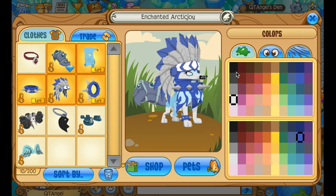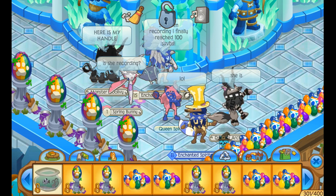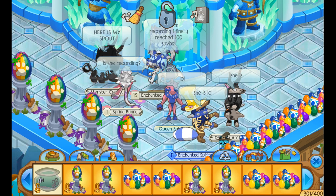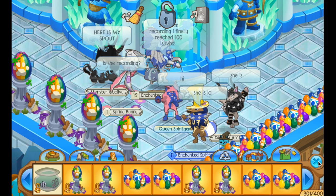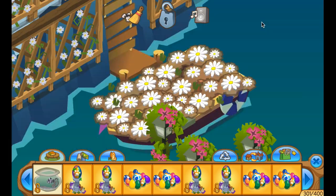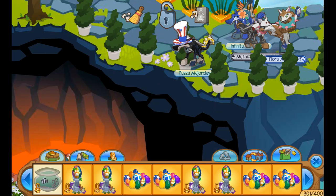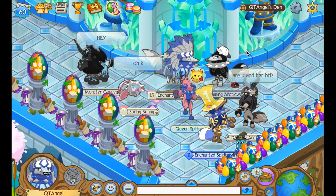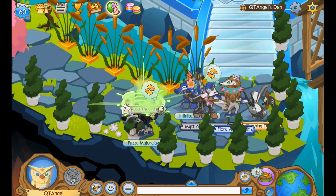I did move stuff from my AJ — well actually I gifted a bunch of stuff to random people. I moved some of the items over because I now officially have 300 items in this den. I don't think I gave you a final tour, so let me do that right now. I'm going to fly around and show it to you guys.